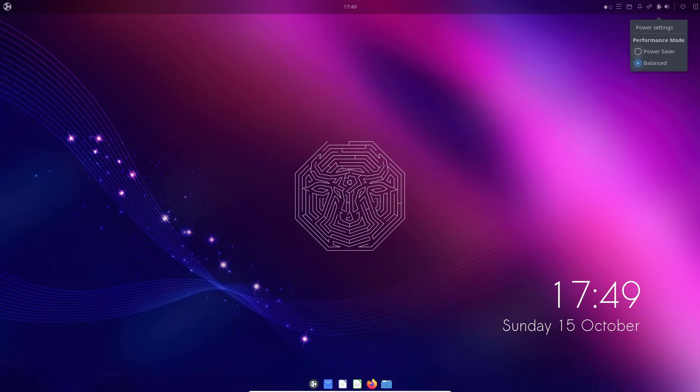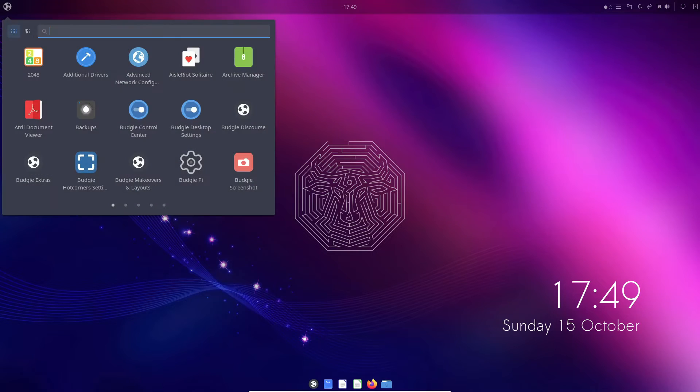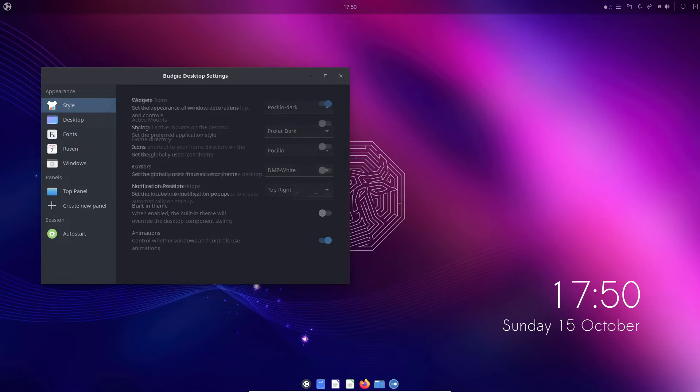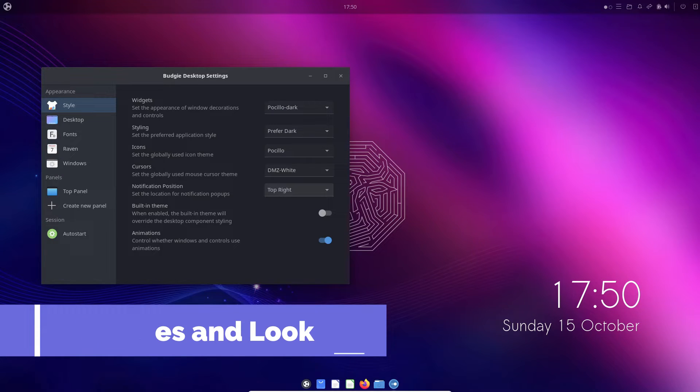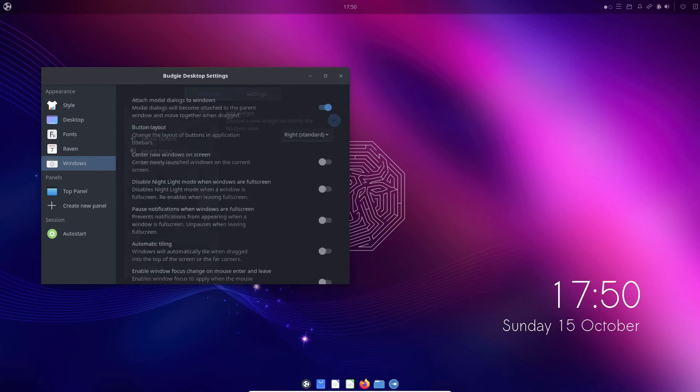Now you have the ability to select your preferred performance power profile modes, including balanced, power saver, and performance where supported. Let's talk aesthetics — Ubuntu Budgie's internal theme gets a facelift, shifting to a vibrant light green.